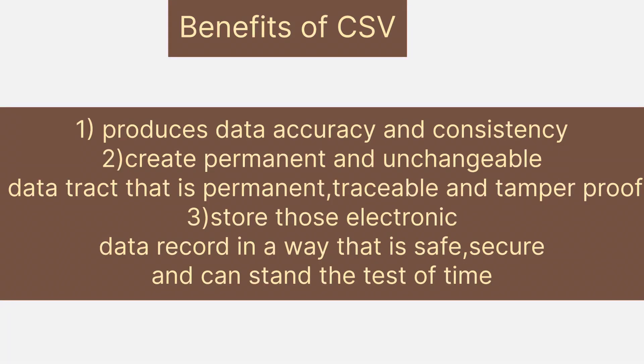The benefits of Computer System Validation include: first, producing data accuracy and consistency; second, creating a permanent, unchangeable data track that is traceable and tamper-proof; and third, storing electronic data records in a way that is safe, secure, and can stand the test of time.